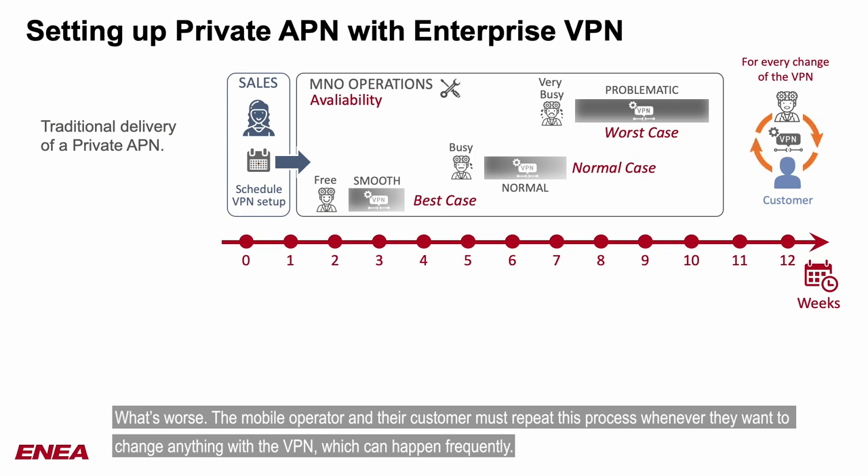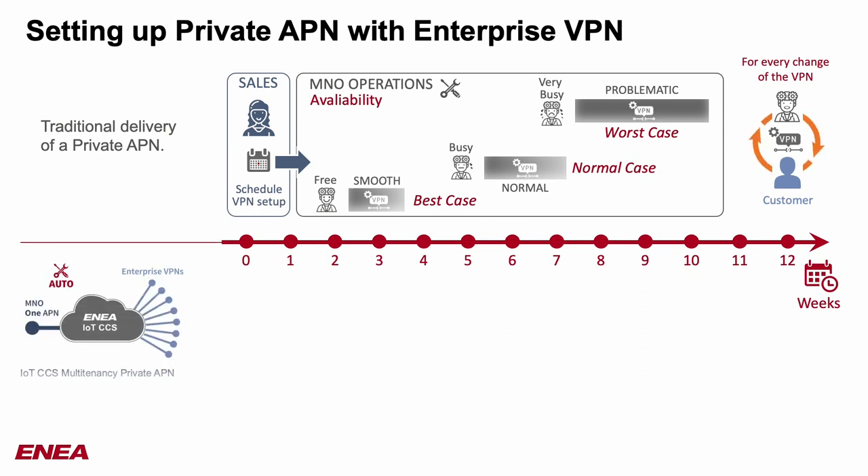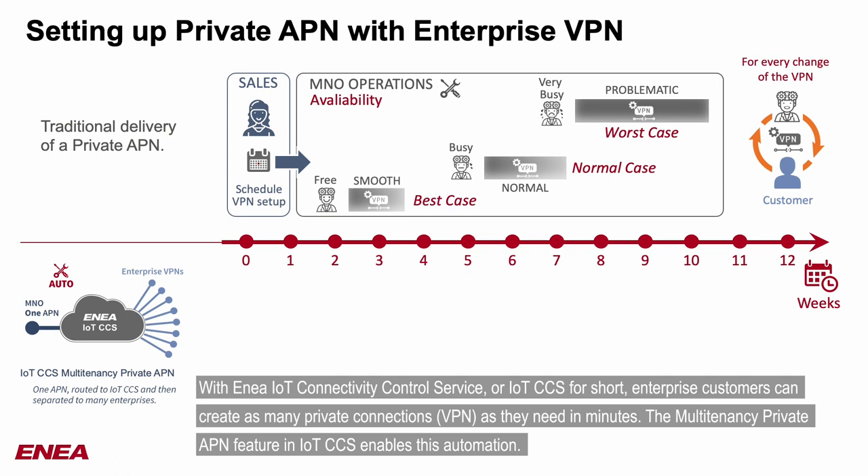What's worse, the mobile operator and their customer must repeat this process whenever they want to change anything with the VPN, which can happen frequently. With EMEA IoT Connectivity Control Service, or IoT CCS for short, enterprise customers can create as many private connections — VPNs — as they need in minutes. The multi-tenancy private APN feature in IoT CCS enables this automation.